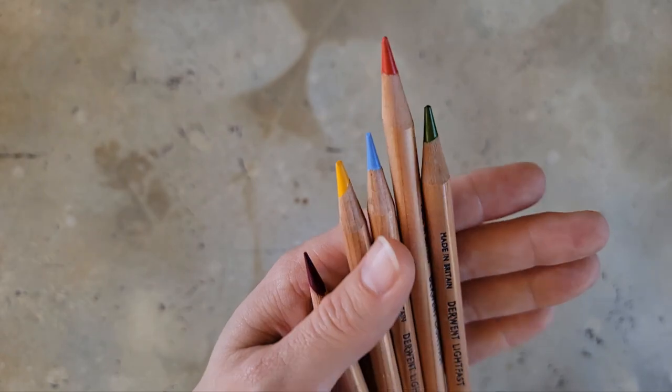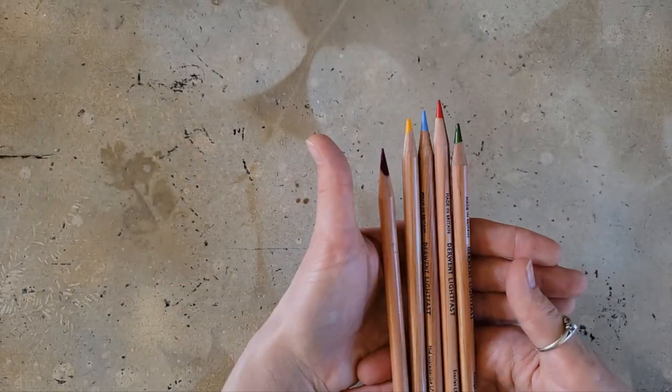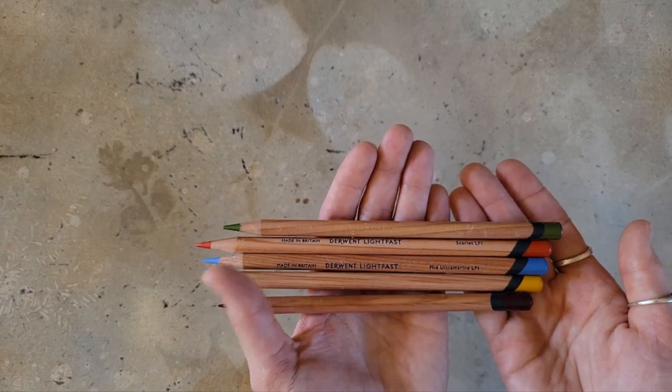Look how pretty they are, and you can tell these are well loved because some of them are shorter than the others. I have definitely used some of these pencils.